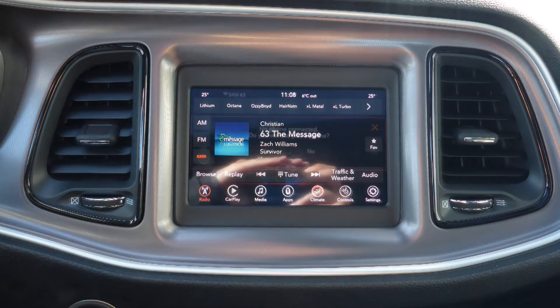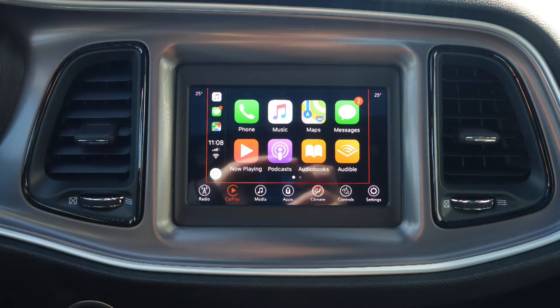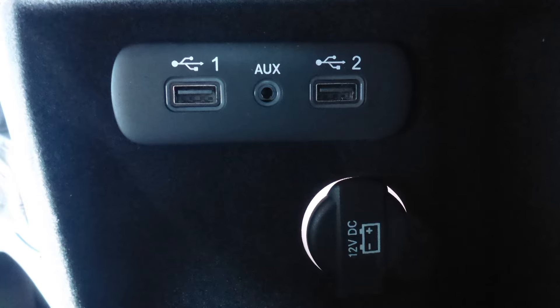A touch screen media center with AM and FM radio, Sirius satellite radio, Uconnect voice command with Bluetooth, Apple CarPlay and Android Auto, and a rear backup camera.